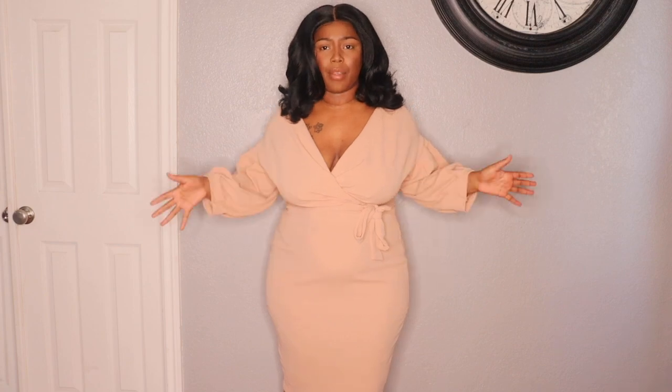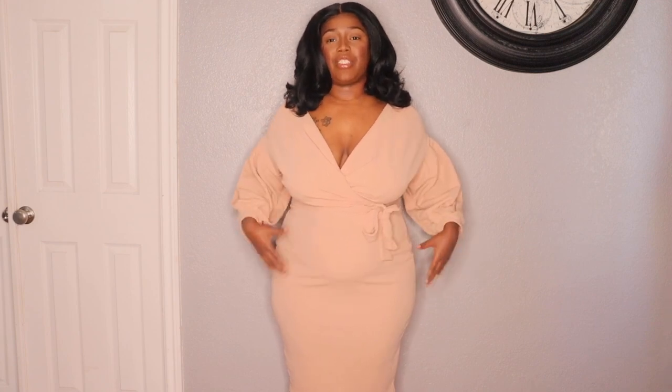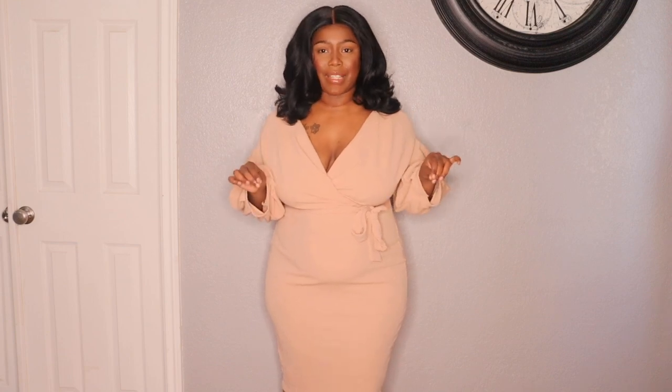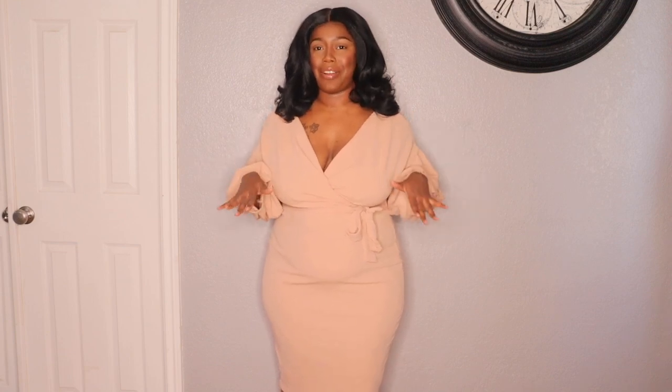This one is very comfortable and I feel like it complements my shape well. It hugs but doesn't hug too tight. I'm going to put spanks on when I actually wear it out, but I love how it complements my shape. All these pieces are in size 16.